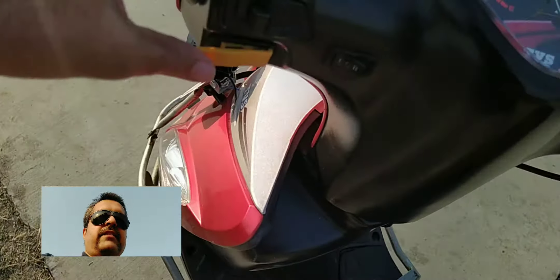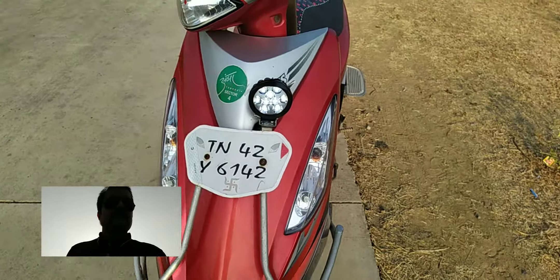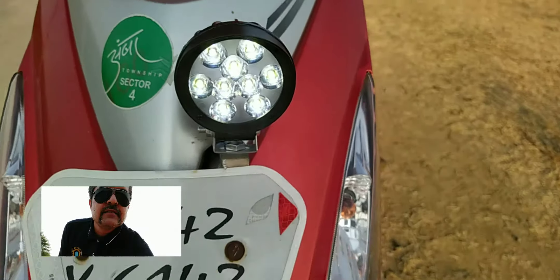There's a big horn here — ding. And here is the fog light.